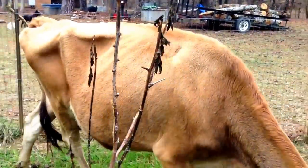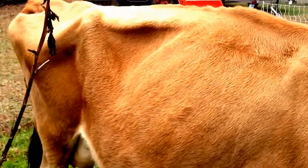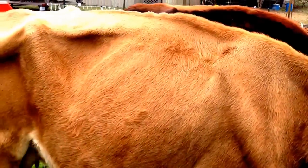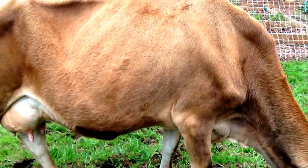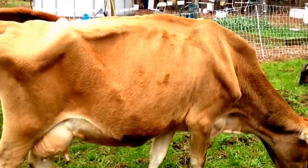All of their resources go to making milk, not meat — that's why they look so bony. I assure you, our cows are well taken care of, and that's just the way they're supposed to look.